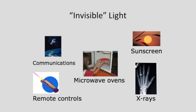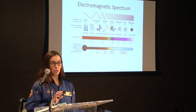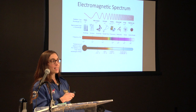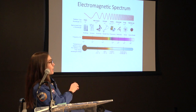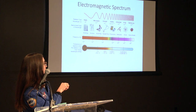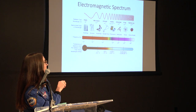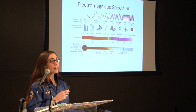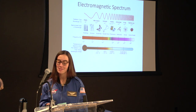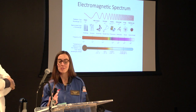We briefly showed lower school students the electromagnetic spectrum, focusing on the idea that there are different waves. In the middle is visible light — the light we can see. But there's all this other invisible light on either side with different wavelengths. We stopped there with the lower school students and moved on to a hands-on exercise.